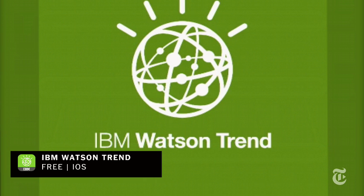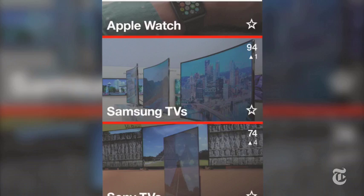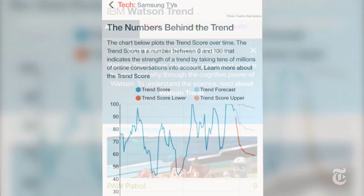Lastly, if you're really stumped for gift ideas, check out the Watson Trend app. This free iOS app connects directly to IBM's super intelligent Watson computer, the one of Jeopardy fame, and IBM has tasked Watson with surveying thousands of different sites around the web to try and work out shopping trends for popular gifts this Christmas. Watson's results will show you what gifts are hot and what's not.